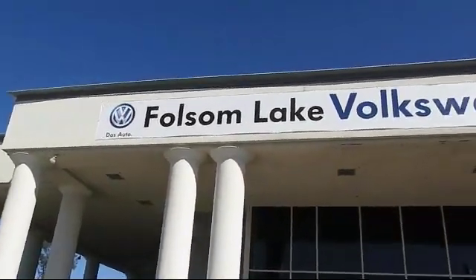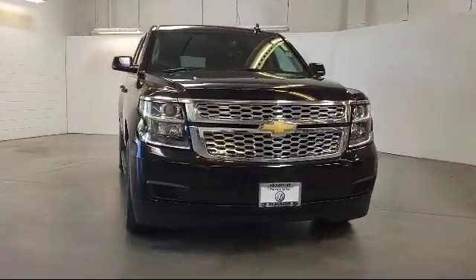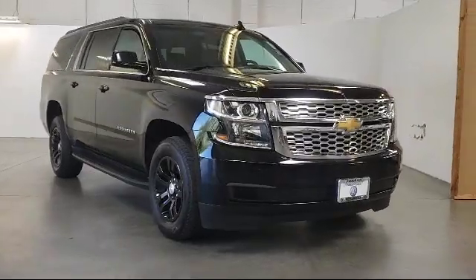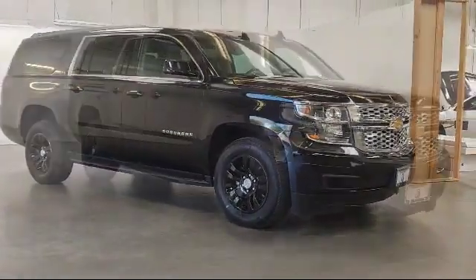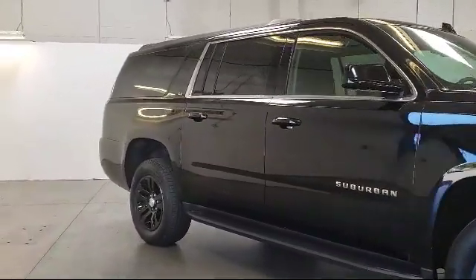Welcome to Folsom Lake Volkswagen, part of the Folsom Auto Mall, and here's another look at one of our quality pre-owned vehicles that comes equipped with heated front seats, auto high-beam headlamp control, only one previous owner, Sirius XM satellite radio, forward collision alert, and remote start system.